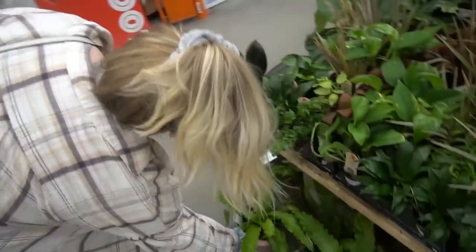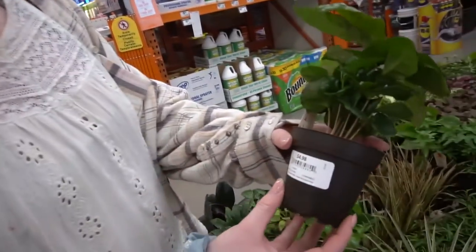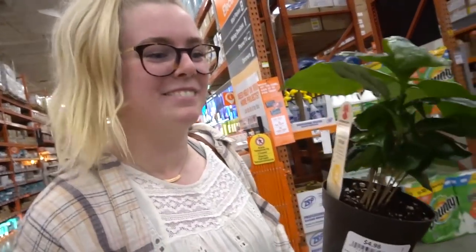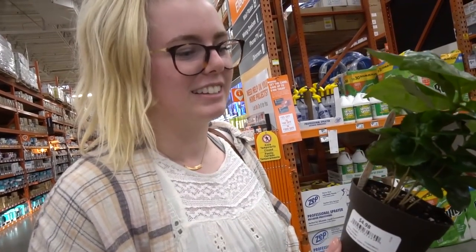We're getting new plants for the first time ever, it's so fun! Also coffee plants — I've only ever seen these at Lowe's. Is it really coffee? Yeah, they can grow coffee beans, that's really cute. Most of the time people kill them though.